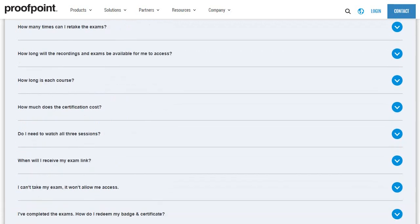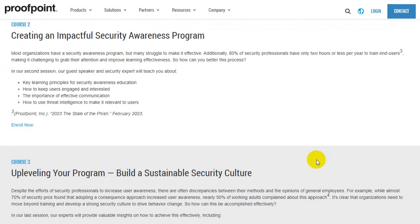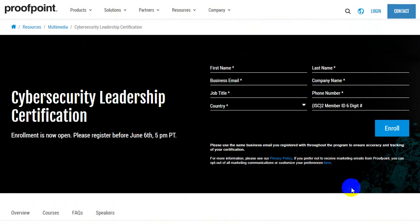All the frequently asked questions are here once you scroll down. In case you have more doubts you can refer to those or check with me as well. Go ahead and enroll for this program and attempt these webinars live or on demand. Invest one hour each for three Fridays and once they're done checking your attendance and evaluating your scorecards, they'll send your digital certification and Credly badges.